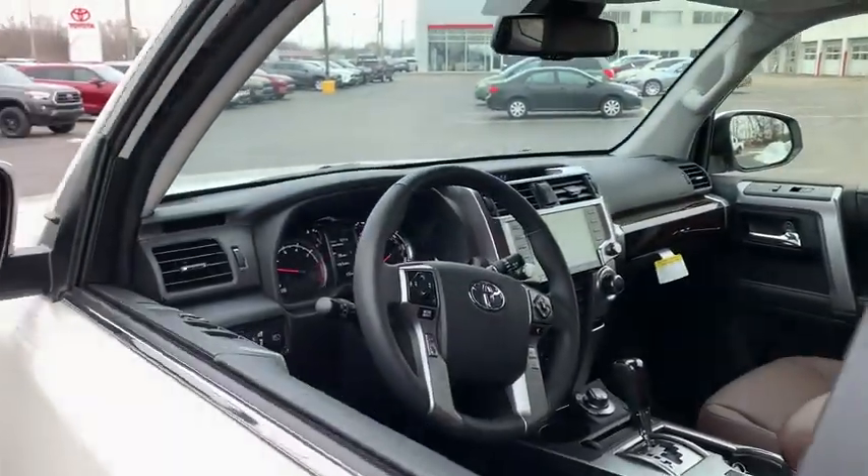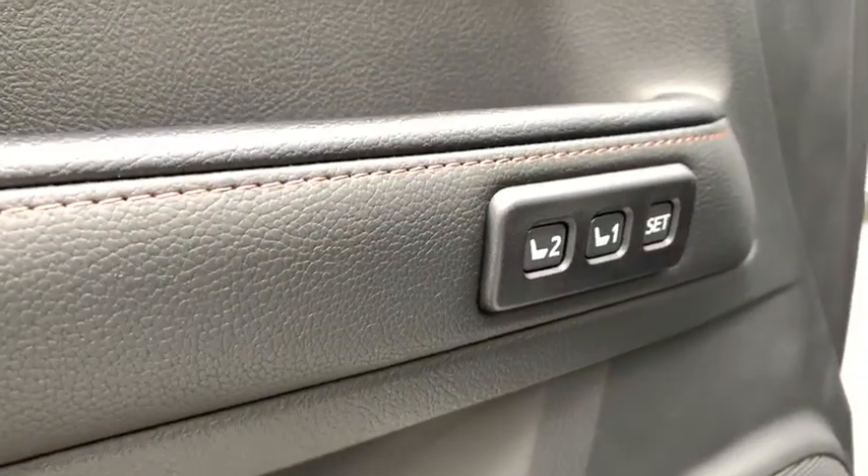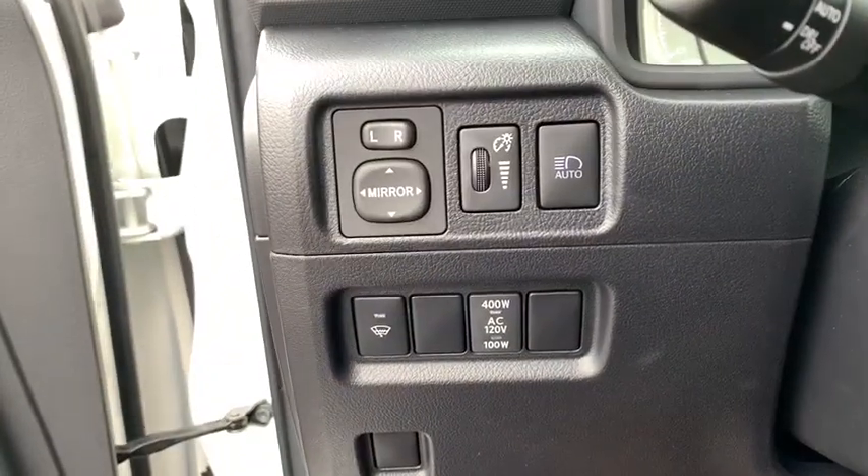Here are some of this vehicle's great options: keyless entry, power passenger seat, navigation system, backup camera, traction control, stability control, steering wheel audio controls, anti-lock braking system.